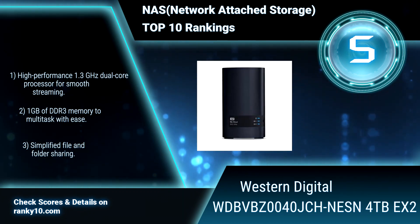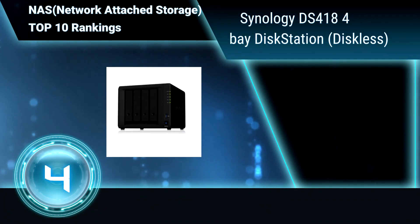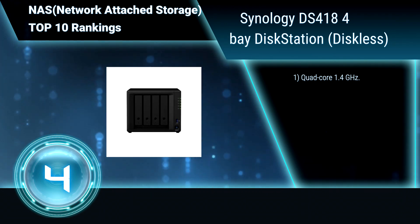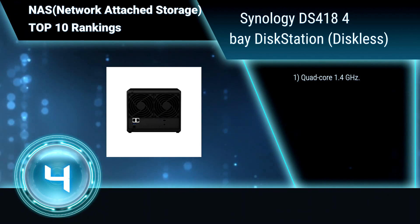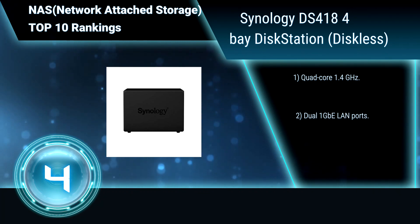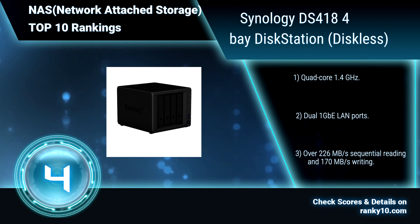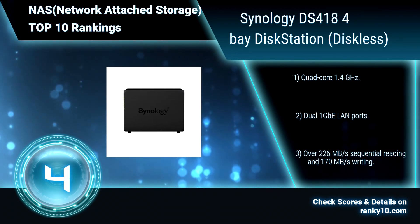Simplified file and folder sharing. Ranking number 4. Synology DS418, 4-bay disk station, diskless. This disk station offers massive storage capacity that makes it easy to create your own private cloud and maintain complete control over your data. Quad-core 1.4 GHz. Dual 1 GB LAN ports. Over 226 MB per second sequential reading and 170 MB per second writing.